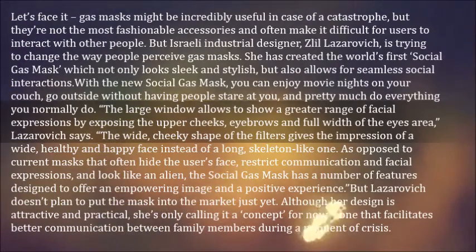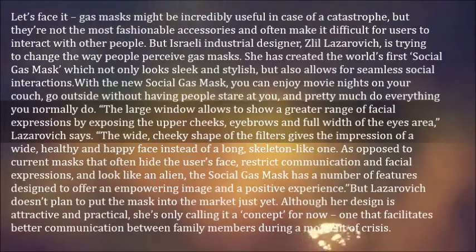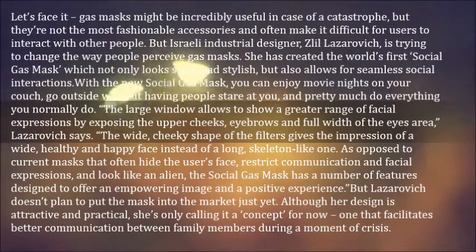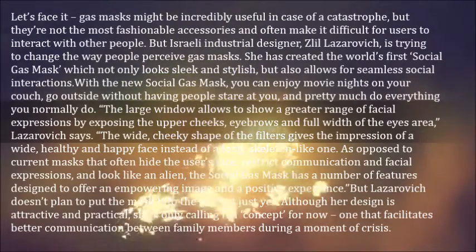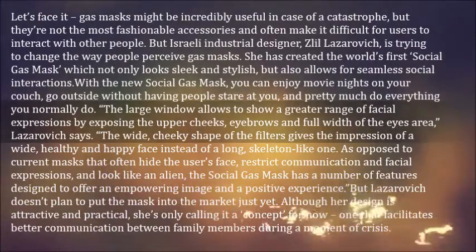But Lazarovich doesn't plan to put the mask into the market just yet. Although her design is attractive and practical, she's only calling it a concept for now — one that facilitates better communication between family members during a moment of crisis.